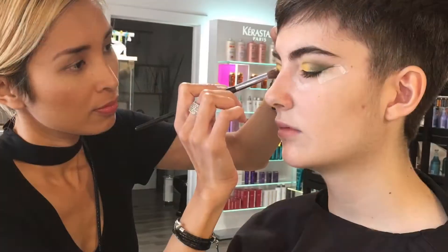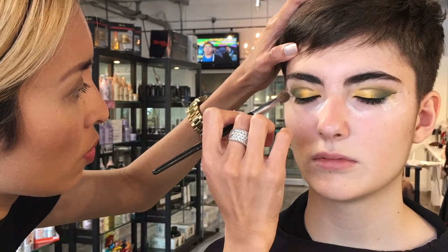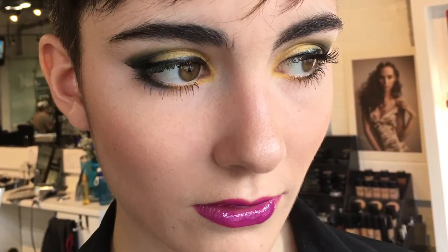I love combining them to create a nice fall smokey eyes. And for her lips, I'll be using Flashbulb for her lipstick and Hidoism for her lip gloss.